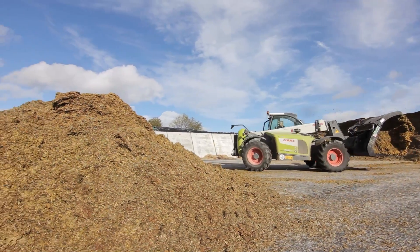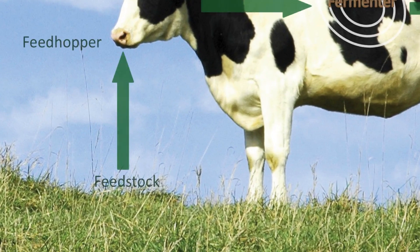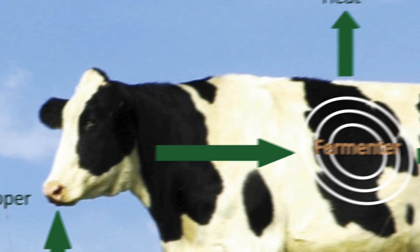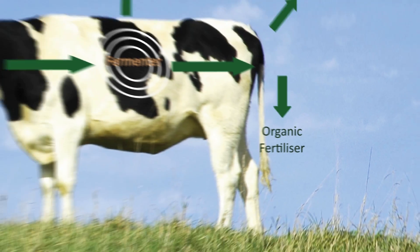Anaerobic digestion is where organic matter, such as crops or food, is broken down by bacteria in the absence of oxygen. What these bacteria produce when they break down the organic matter is methane that can then be burnt as a fuel, which can be used to make electricity, or the gas can be cleaned on site and injected into the grid.